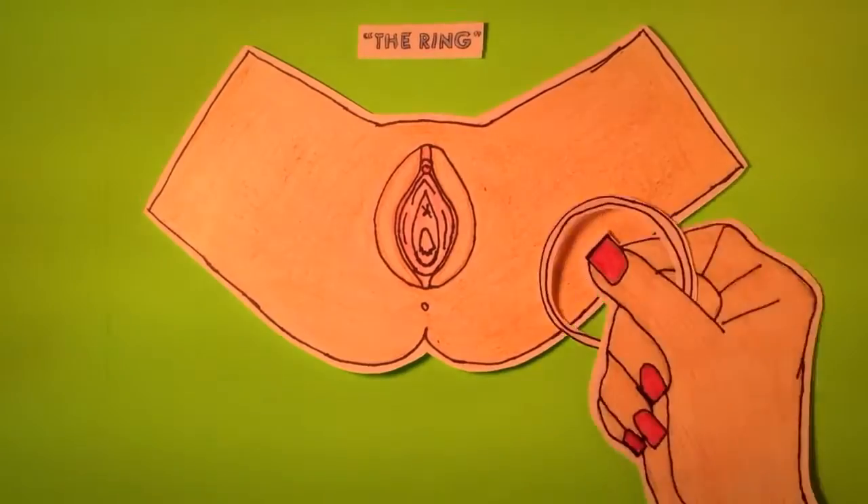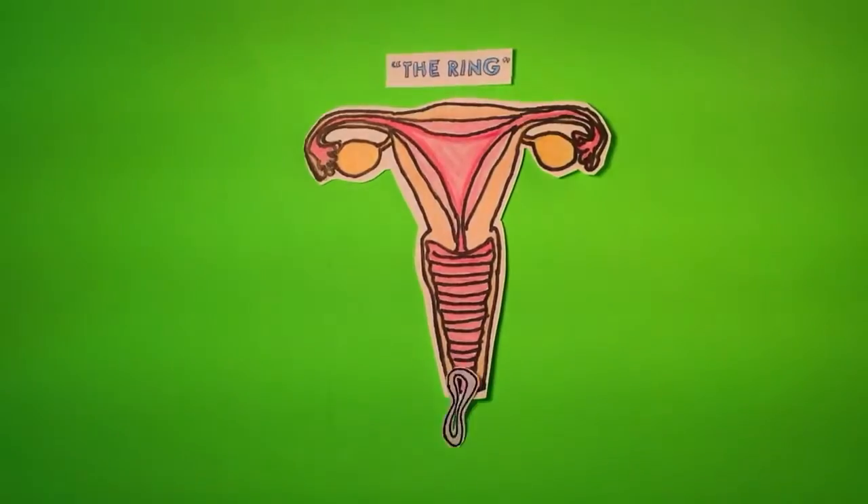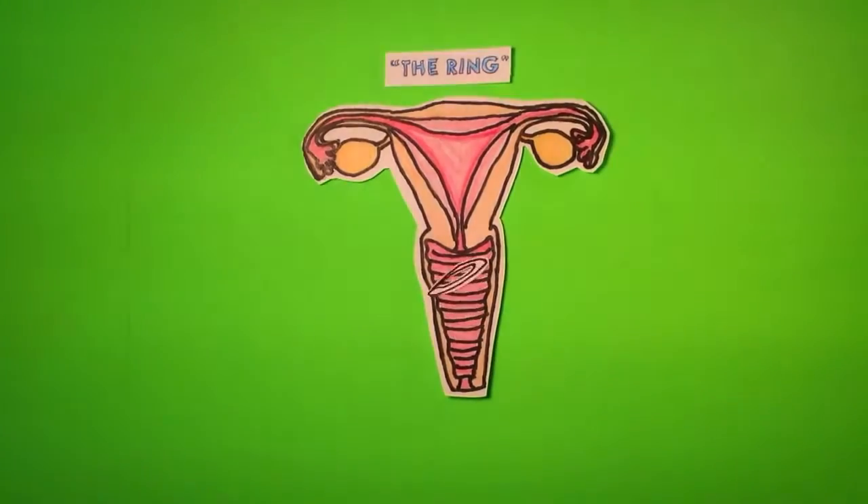The ring is quite simple. You insert the ring into the vagina by pinching the sides together and gently pushing it in. You change the ring just about once a month — keep it in for three weeks, and then you have a ring-free week. After that, you put in a new ring and you're good to go. And don't worry if the ring slips out — if it's out for less than 48 hours, wash it off with cool water and reinsert it.